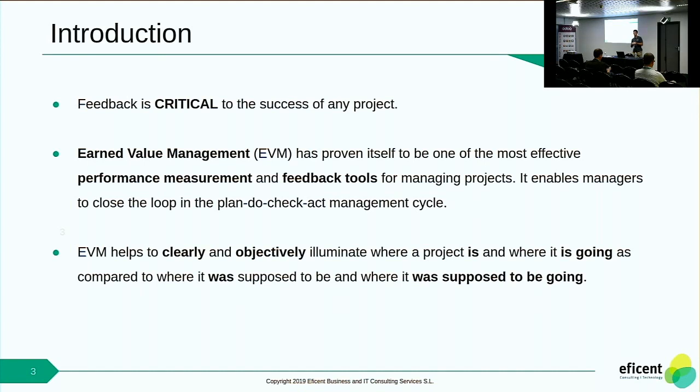I think you'll agree with me when I say that feedback is critical for the success of a project. Feedback at the right time and correct feedback can make a project go from total failure to success. In this case, Earned Value Management has proved to be one of the most effective performance measurement and feedback tools for managing projects. It enables the project manager to close the plan, do, check, and act management cycle.